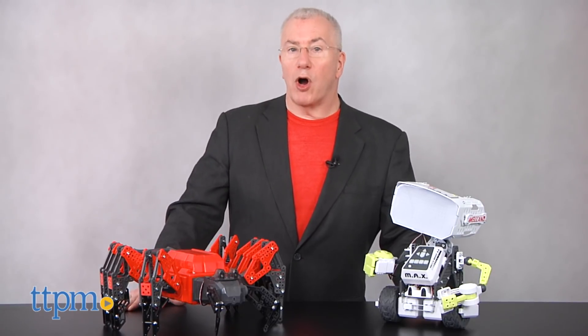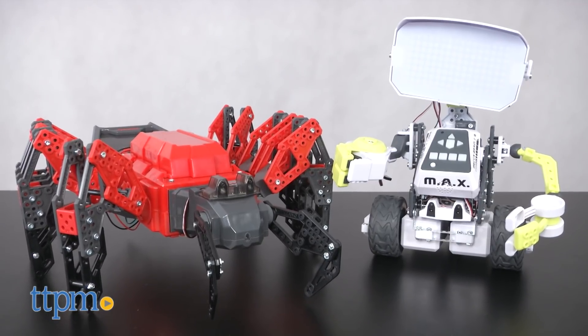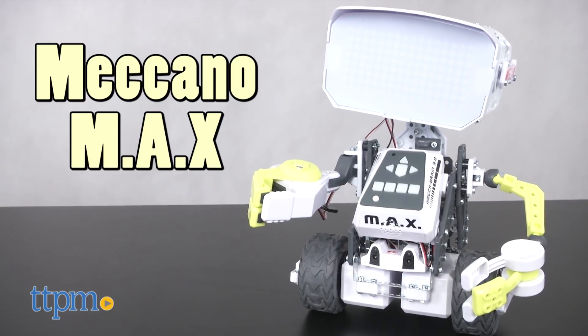At the end of the promotion, we'll randomly select winners from all eligible submissions. Two grand prize winners will receive the Meccano Max and the Mecha Spider. Five runners-up will get the Mecha Spider, and five runners-up will get the Meccano Max. That's 12 amazing prizes in all.